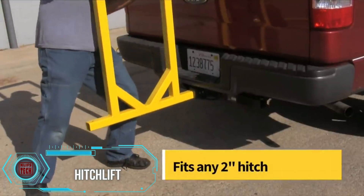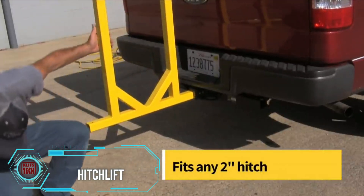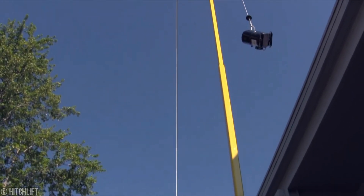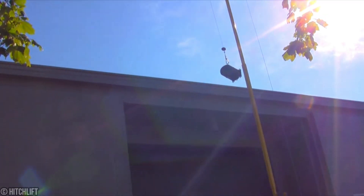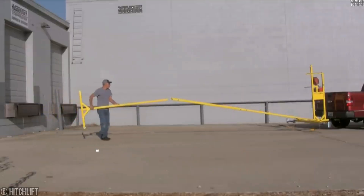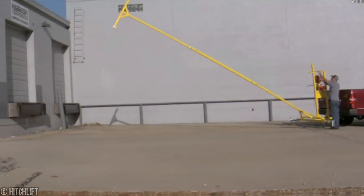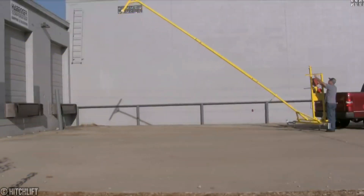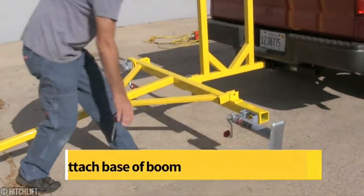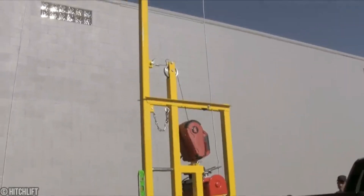Let's talk about the ultimate lifting superhero — the Hitch Lift. You've got heavy compressors, bulky roofing materials, or equipment that needs to reach the rooftop without breaking your back. Fear not, because the Hitch Lift is here to save the day. With its nifty design that fits snugly into any two-inch truck hitch and an impressive reach of 7.5 meters, this bad boy can hoist up to 140 kilograms of weight like it's nobody's business.